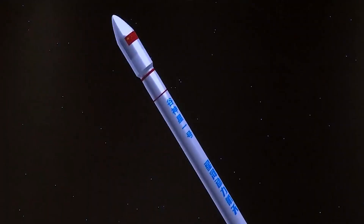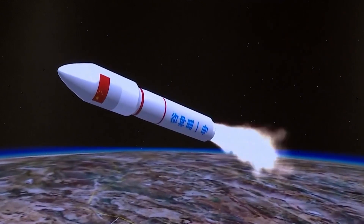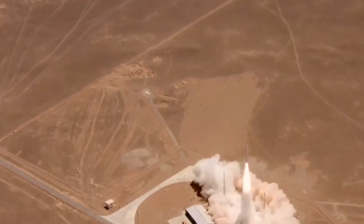The Series 1 rocket is a four-stage space launch vehicle, with the first three stages using solid propellants. The fourth stage, responsible for precise payload orbit insertion, uses liquid hydrazine propellant.